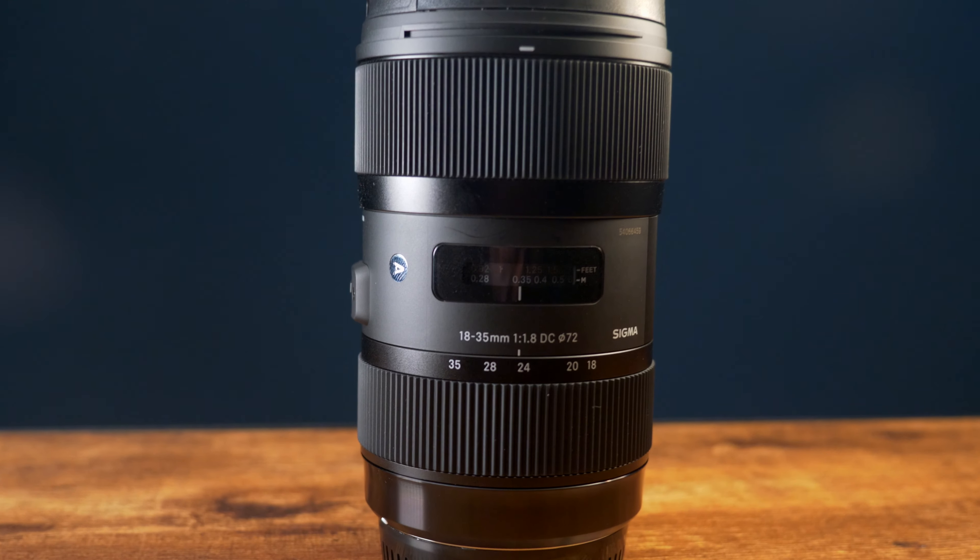Now let's touch on why you should use the Sigma 18-35 versus the Panasonic 12-35. The Sigma 18-35 is already a fast lens to begin with, and if you pair it with a speed booster it brings the aperture down to f/1.2, and when you consider the fact that this is a zoom lens, you're basically getting three primes in one lens. If you're looking to save some money on a speed booster, I did a review on a budget-friendly one and I'll have that linked in the cards and down in the description below.